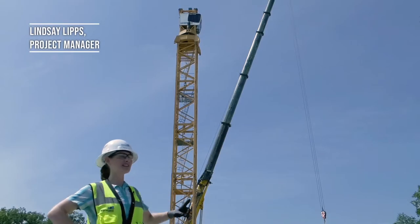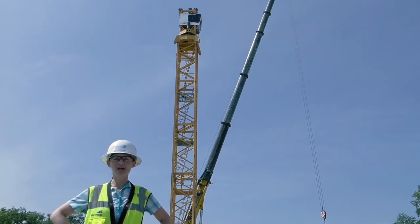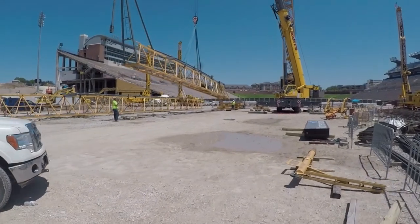Behind me, you can see the installation of our tower crane, which when fully erected will be 125 feet tall. It will have a lifting capacity of 44,000 pounds, which is approximately the total of all of the players, coaching staff, and assistants for the Mizzou football team.